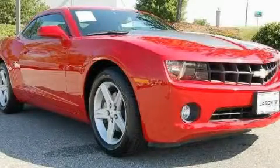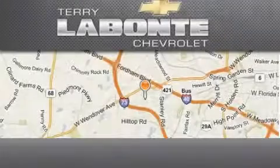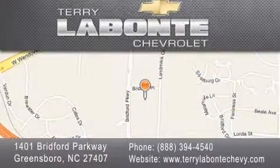Contact us today to arrange your test drive. Terry Labonte Chevrolet is located at 1401 Bridford Parkway in Greensboro. Our goal is to exceed all of your expectations to ensure that you'll return for future visits.